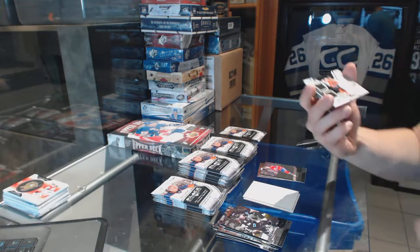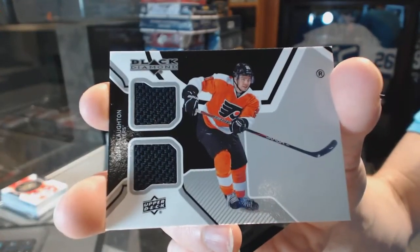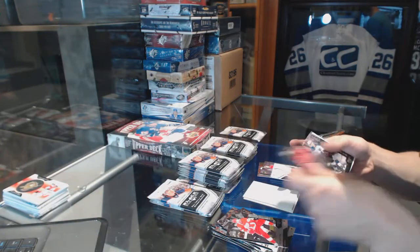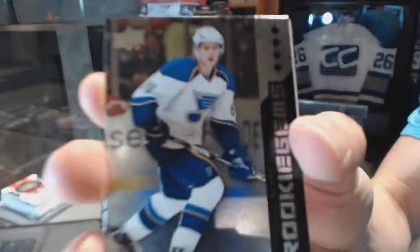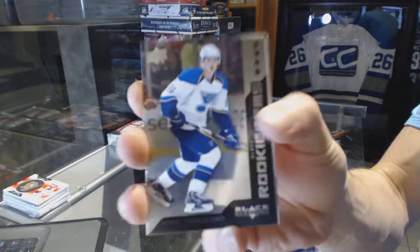We've got a Dual Jersey for the Philadelphia Flyers, Scott Lawton. Quad Diamond rookie for the St. Louis Blues, Vladimir Tarasenko.